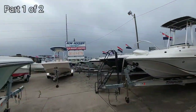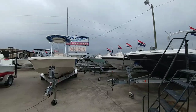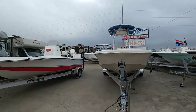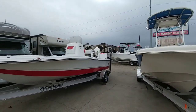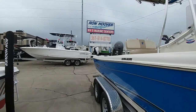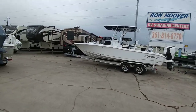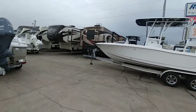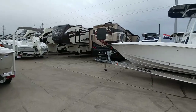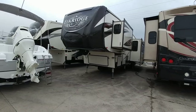Today I'm over here at Ron Hoover RV and Marine in Corpus Christi, Texas. They're a big dealer for fifth wheels as well as motorhomes and travel trailers. Today's video is going to be focused around that $65,000 to $75,000 price range — what you can get for it and what you might want to look for if you have a large family or if you're looking for more room or mobility.